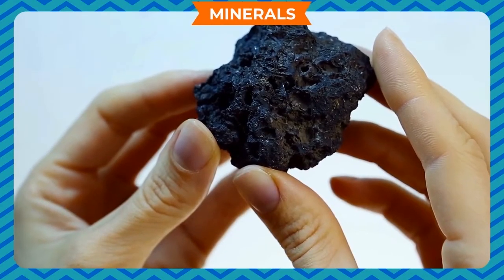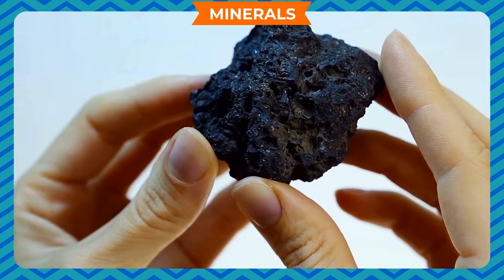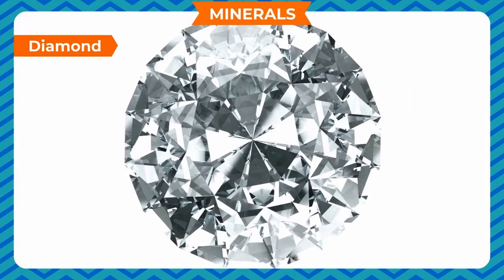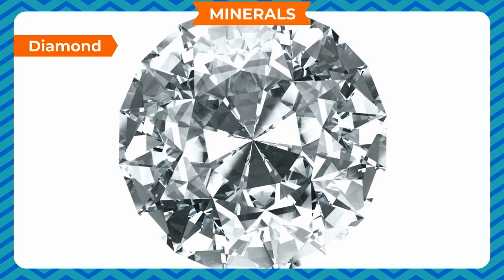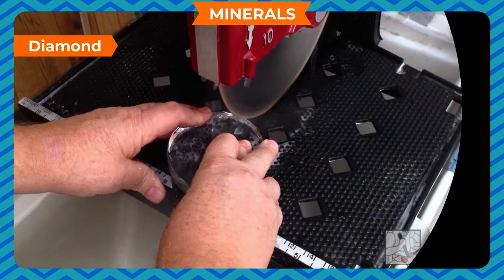All rocks consist of minerals. Diamond is the hardest mineral. It has no color in its pure form. It is very beautiful and the most expensive rock. We use it in jewelry and for cutting glass.